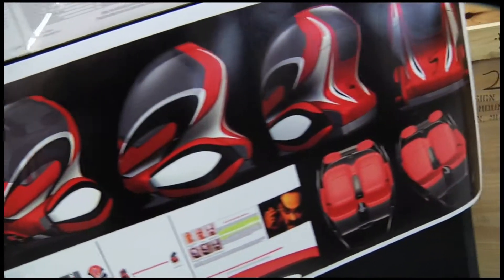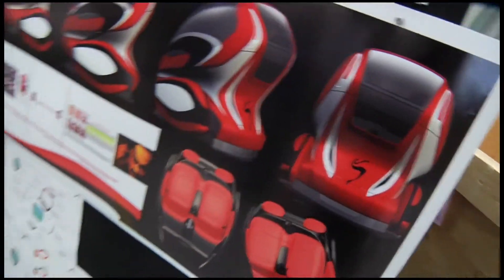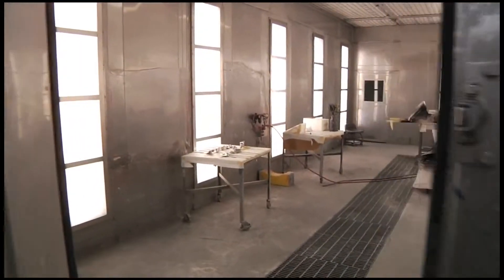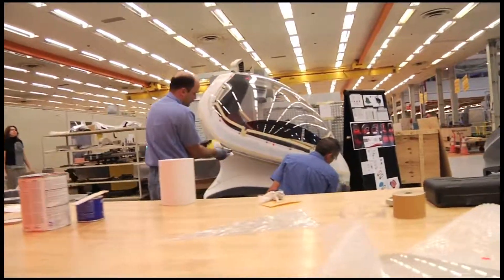While the design may vary from one model of the ENVY to the next, the hardware and technology is essentially identical. At GM's Design Center in Warren, Michigan, the ENVY teams are working to bring the concept to life.